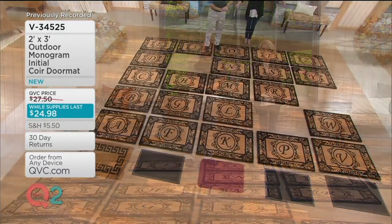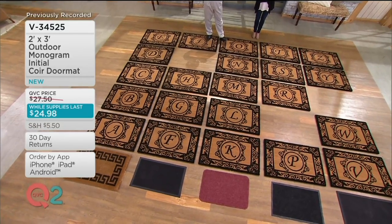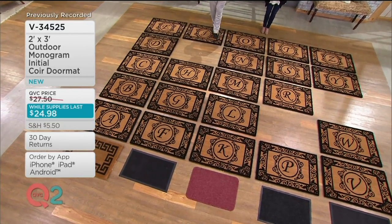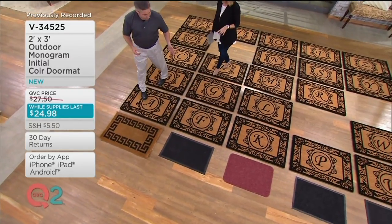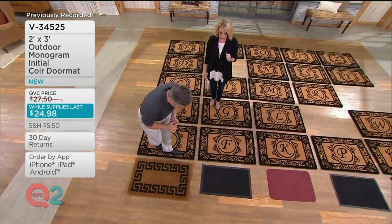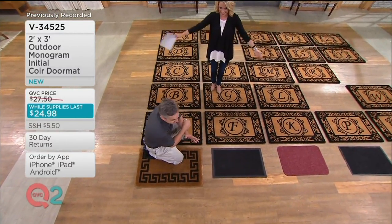As far as letters available, we have almost all of them. The only letters we don't have are Q, U, X, and I. It could be the last name or the first name. What it is, is beautifully constructed, unbelievably durable. And the size of this means we can collect more dirt and leave it outside — that's where it belongs.